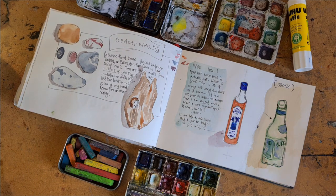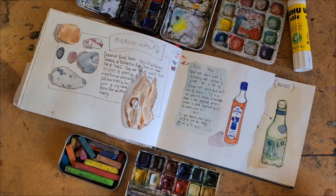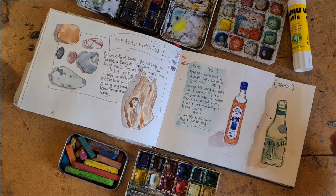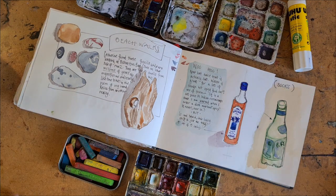Then there's this: if you show up for your own life just like this, then you are giving other people permission to do the same thing. You are encouraging other people to be witness and show up on the page and celebrate the ordinary in the day to day.